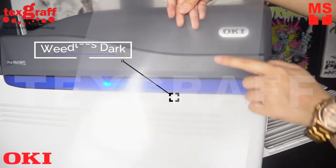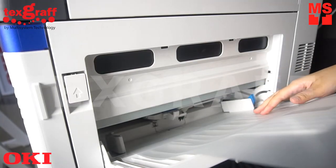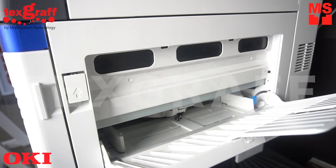Print your design and mirror image on the matte side of a sheet. The Pro 9541WT provides users additional cost savings with the ability to use true black instead of composite black — a quick and easy alternative to screen and direct-to-garment printing.